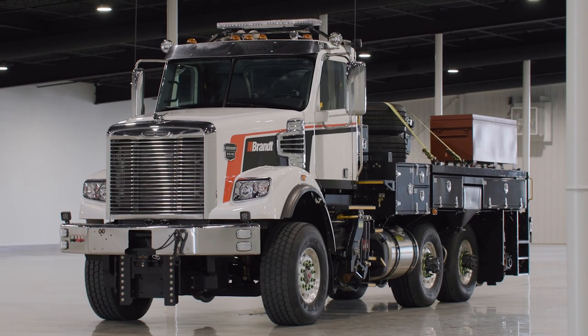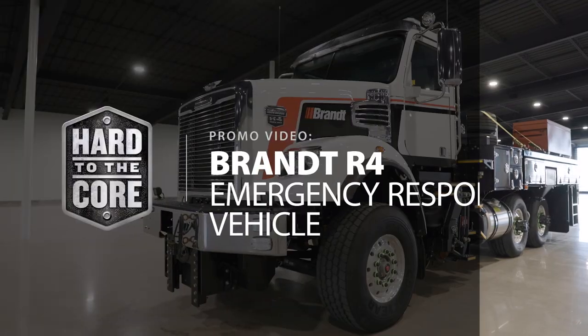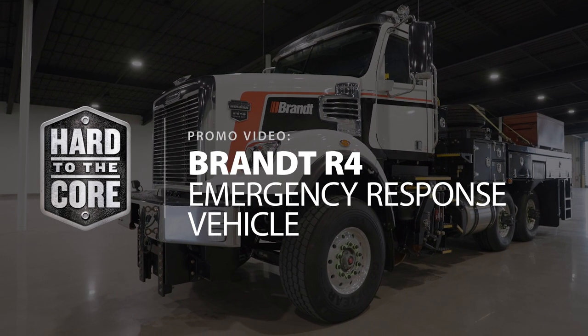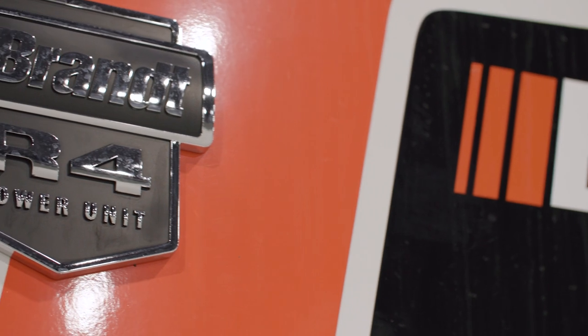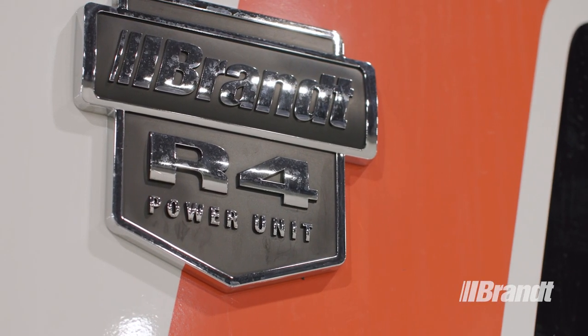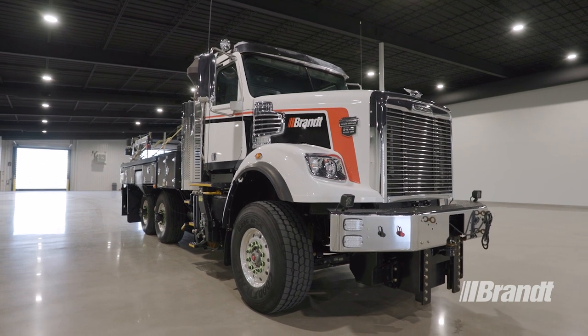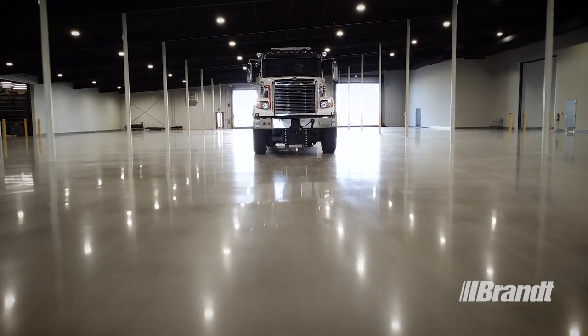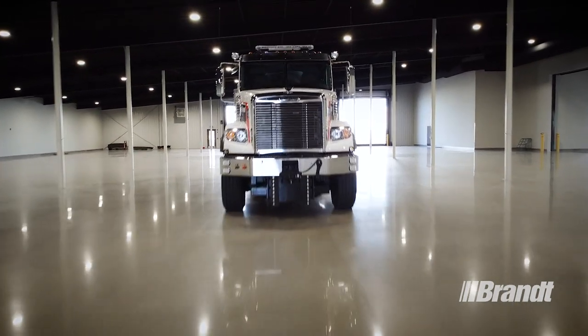Introducing the Emergency Response Vehicle from Brandt. The Emergency Response Vehicle, or ERV, is built with the power, versatility, and safety to take on any emergency situation in the fastest time possible. In this top-to-bottom overview, we will look at the unique features that set the ERV apart and make it the most reliable unit on rail or road.